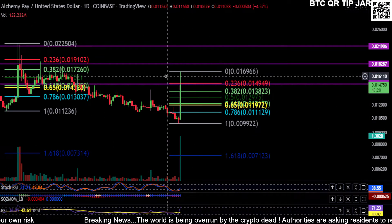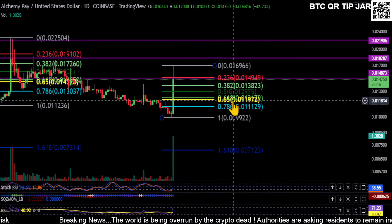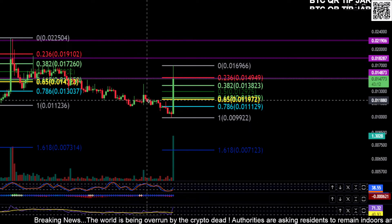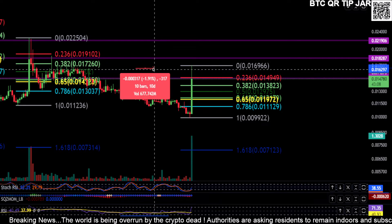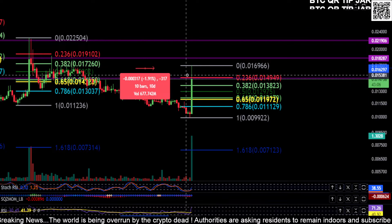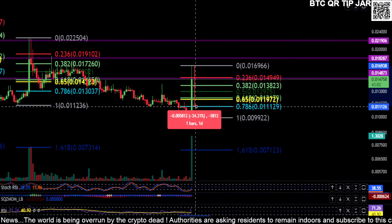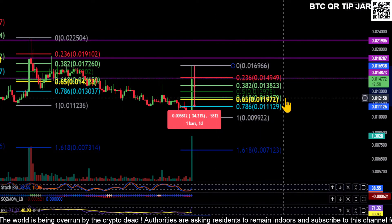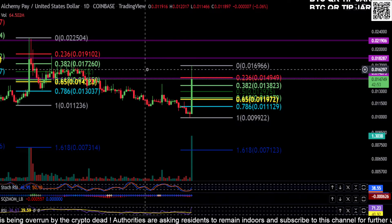If that is your top — where you're stuck at right now at that purple line — then I would expect a 786 retracement or a 618 retracement. If history repeats itself like it has been, it was a nice pump to the upside, hopefully you took a little bit of profit. Your 786 retracement on this one puts you at about a 34 to 34.5% drop from that top.